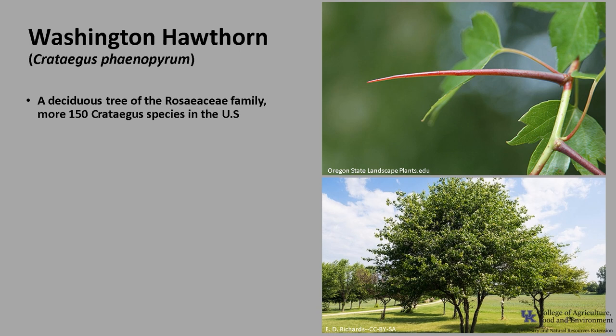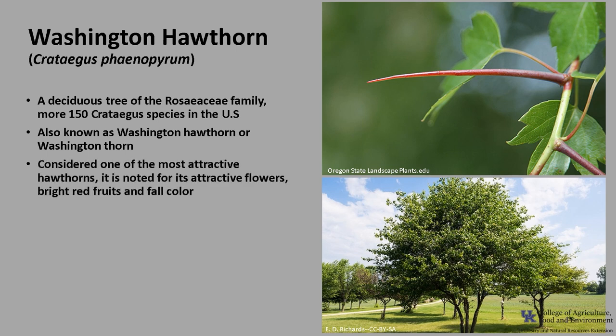The genus Crataegus is difficult to identify because there are more than 150 different arborescent forms recognized in the United States and many of these species hybridize. Washington Hawthorn, or Washington Thorn, is one of the most attractive hawthorns and is easily distinguished from the others. It is noted for its attractive flowers, bright red fruits, and fall color.